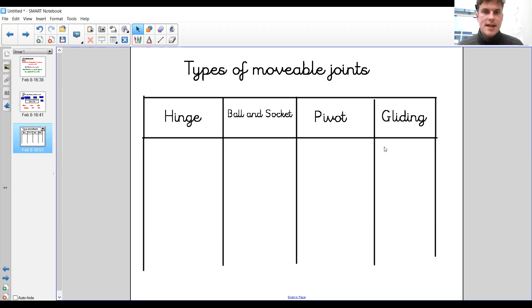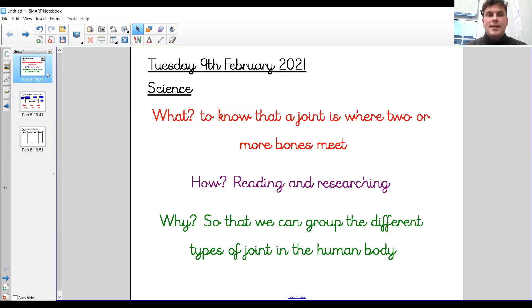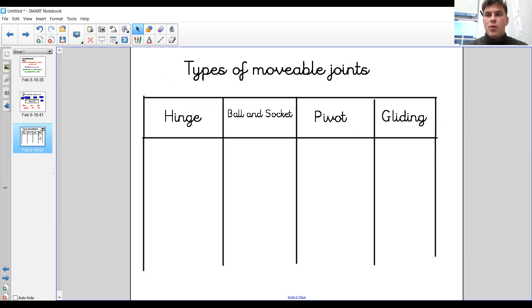Well done if you said that and got them right — hopefully you have! Send them over to us please. Can I also ask that you write out under your date the definition of what a joint is. In the video they said two bones, but it can also be where two or more bones meet. So to recap: date and science underlined, what a joint is as our definition, and complete the table with the names of the joints of the human body. That brings us to the end of our learning on the human body for now. Thank you — see you again tomorrow. Bye-bye.